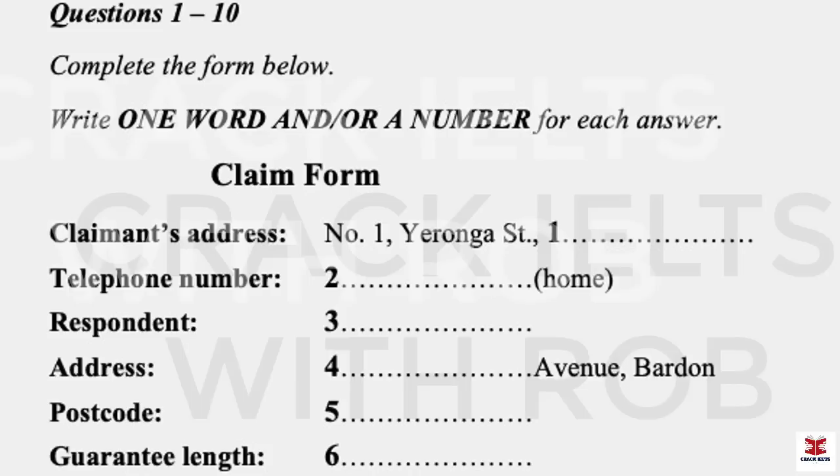And do you work? No, not at the moment. OK, so no work number. What about a home phone number? Yes, I can give you that. It's 7848 3762. 7848? 3762. Right.